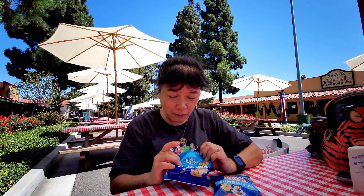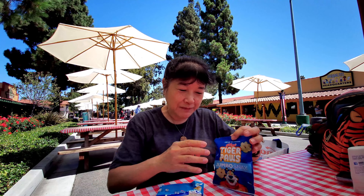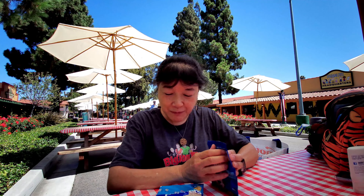I guess it kind of tastes like cookies and cream, but the outside is more like a white chocolate, and the inside tastes like Rice Krispies Treats. They're pretty good — they're sweet, so kids will like them.